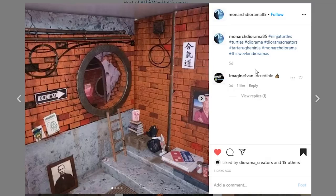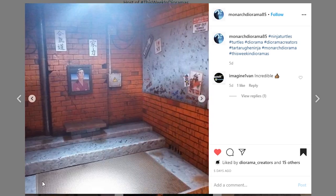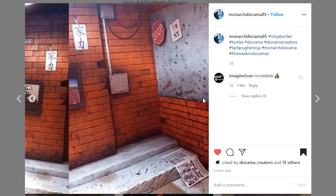This one's coming from Monarch Diorama 85 — it is a Teenage Mutant Ninja Turtles lair and it's really nicely done. I love all the details with the conduit, the pipes, the wires, all of that sort of stuff. There's some artwork and signage which is really cool. The floor section here is really nice — it's like a big grate which really adds to the look of this piece.